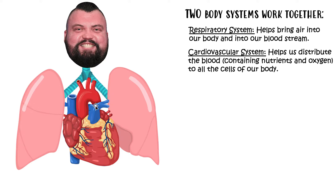These two body systems work together. Our respiratory system is responsible for bringing air — such as oxygen — inside our body, inside our lungs, and then putting that air into our bloodstream. Our cardiovascular system is then going to distribute that blood, which contains nutrients and oxygen, to all the cells of our body. If we can keep our cells healthy and happy, then we will be alive and healthy.